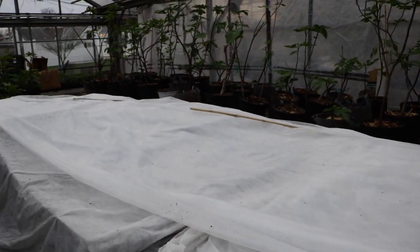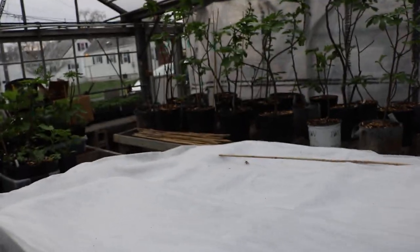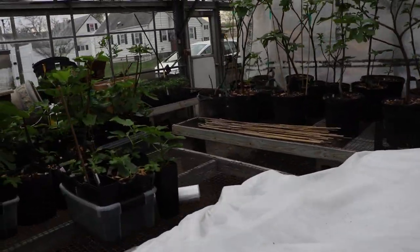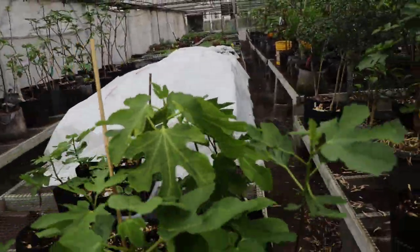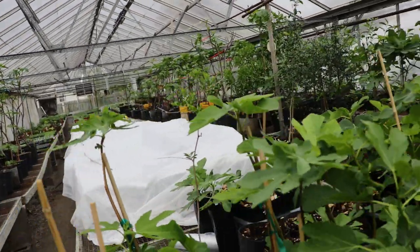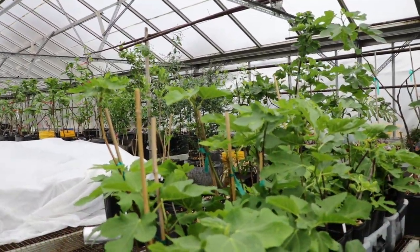Then it's really just kind of set and forget. We have probably another two or three weeks before I start to really give a harder look at some of these. Hopefully, fingers crossed, we'll have a really good crop of one-gallon size fig trees - aiming for about a 75% take rate, which I don't think is unreasonable considering where we're at.